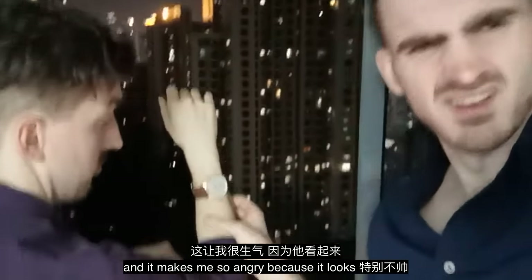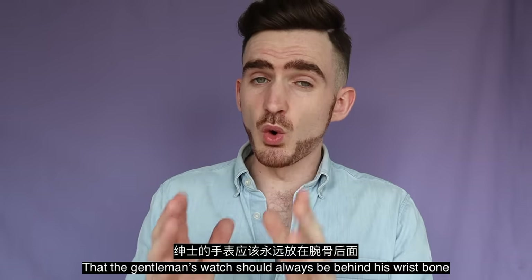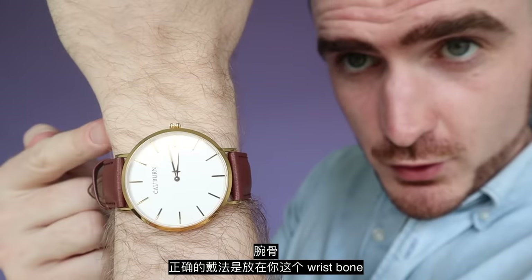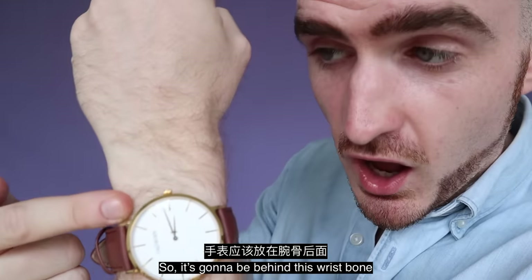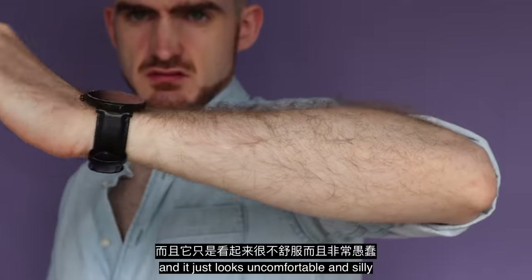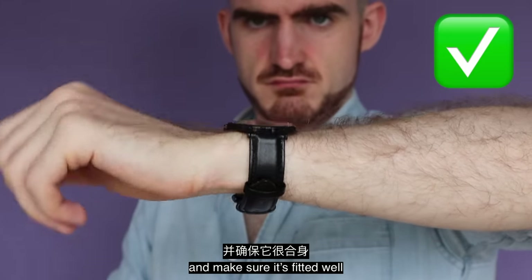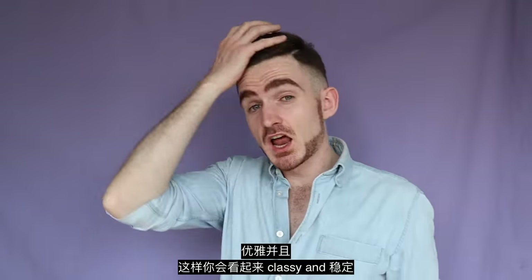It makes me so angry because it looks so bad. The rule is that a gentleman's watch should always be behind his wrist bone. It's gotta be behind this wrist bone. If it's above your wrist bone, it's going to dig into the back of your hand — and this just looks uncomfortable and silly. So remember to wear it below your wrist bone and make sure it's fitted well. Your wrist should be fixed in place so you can look classy and stable.